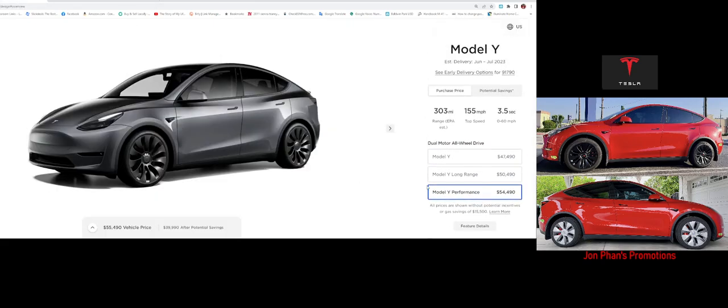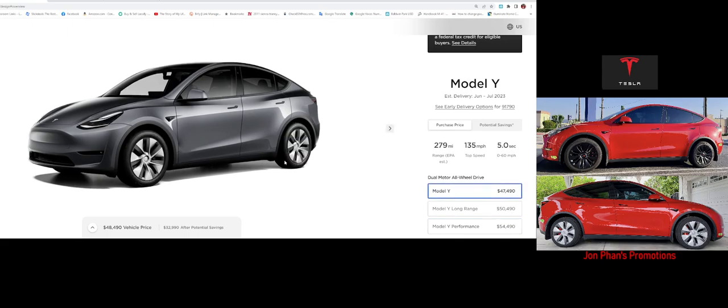This is the standard Model Y — not the performance. This one is coming out of the Texas factory, number 4749. It's not bad: it has a 279-mile range with the new battery type, a 135 mph top speed, and 0 to 60 in about 4.8 seconds. Pretty good, but if you need longer range, there are other options.